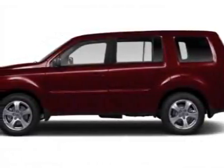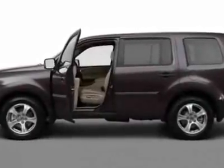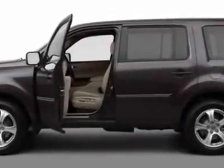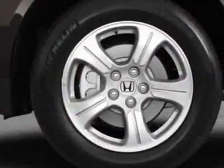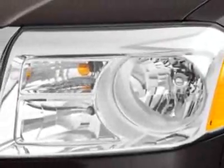Come take a look at this new 2012 Honda Pilot. For your protection, this vehicle has a full factory warranty. This vehicle gets an estimated 18 miles per gallon in the city and an estimated 25 on the highway.